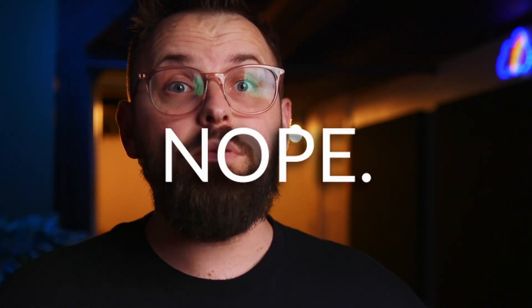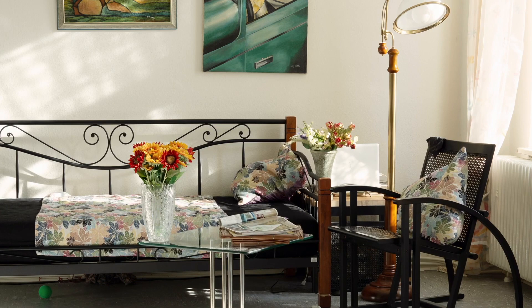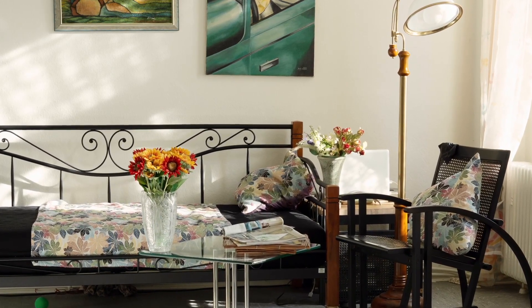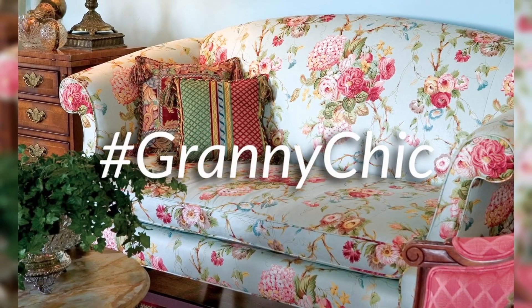When I first heard grand millennial, I thought it meant like super millennial or something — a somewhat contemporary millennial style amped up all the way. Nope, totally wrong. The 'grand' in grand millennial is taken from grandparent — grandma, grandpa. A large part of it is repurposing granny's old furniture, leaning into those more floral patterns, and perhaps more traditional design forms altogether. It's sometimes also called granny chic, which I think is kind of cool too.